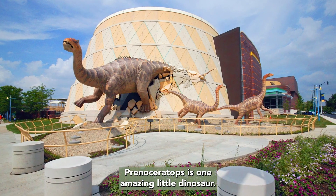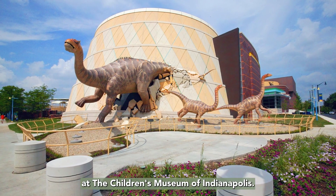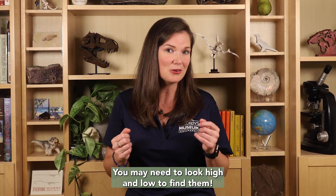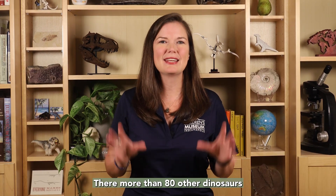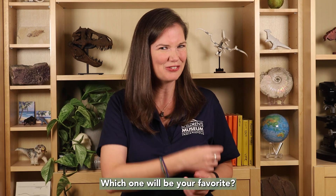Prenoceratops was one amazing little dinosaur. You can find Franny hiding in ferns in Dinosphere at the Children's Museum of Indianapolis — you may need to look high and low to find her. There are more than 80 other dinosaurs that start with the letter P. Which one will be your favorite?